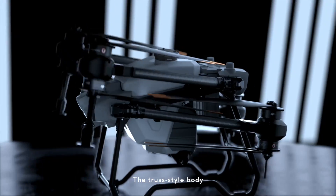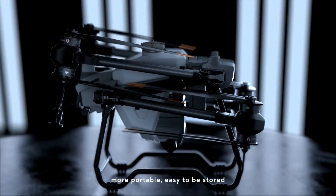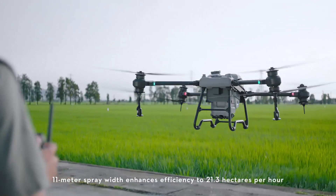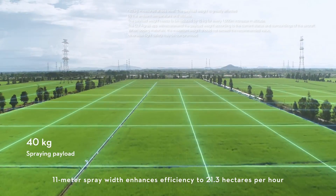The truss style body with foldable arms, more portable, easy to be stored. 11 meter spray width enhances efficiency to 21.3 hectares per hour.